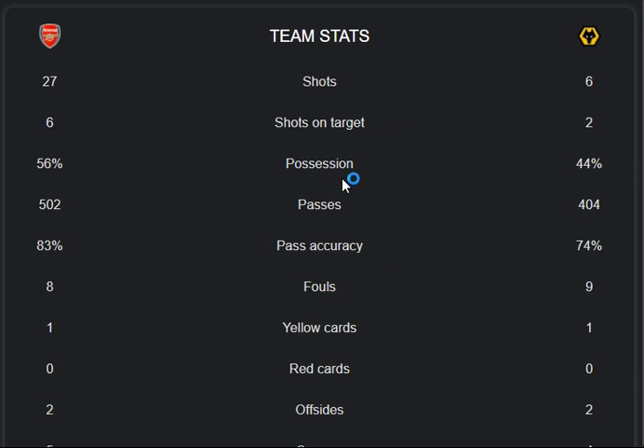The pass accuracy is 73% versus 74%. The foul rate is 8 to 9. Yellow cards are one each, red cards zero zero, offsides two each, and corners five to four. The result of the match is two goals from Arsenal and one from Wolves, with a last-minute goal from the Arsenal side.